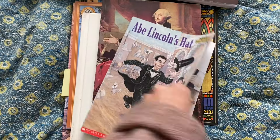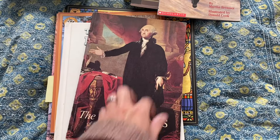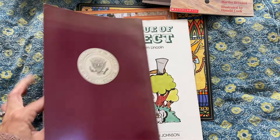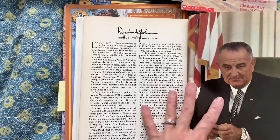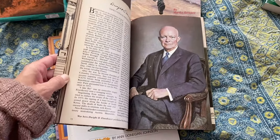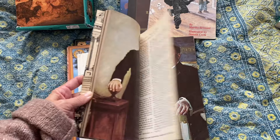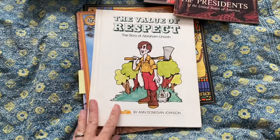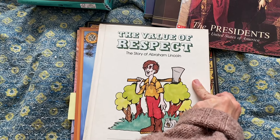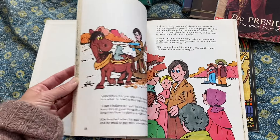Thrift store find: Abe Lincoln's Hat — this is an easy reader, so this might be something I assign my daughter at some point. I also found The Presidents of the U.S. at the thrift store — it's like a profile going from the beginning, ending at Lyndon B. Johnson. I don't know my presidents very well, so that's where it ends. It's like a one-page spread on each president. My mom had the entire collection of these growing up. I found the one on Abe Lincoln at the thrift store and thought if the kids like it, I might get the whole collection because I really liked these books when I was young.